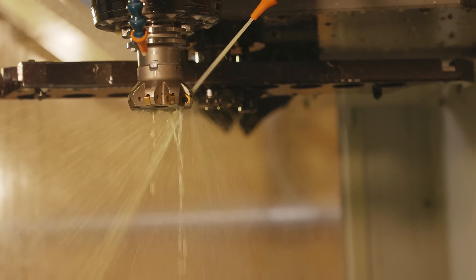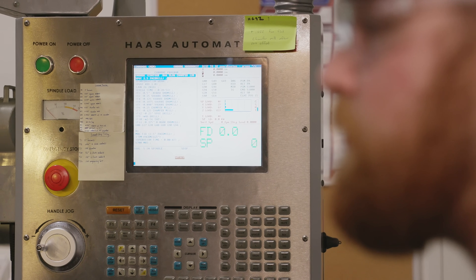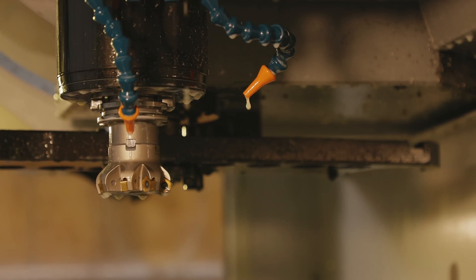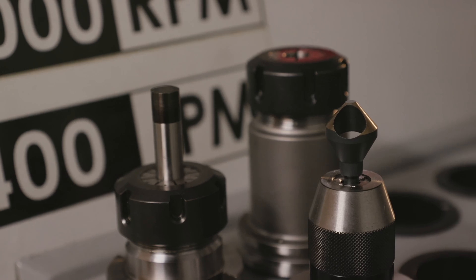I enjoy running and operating the CNC machine to learn how to design parts in a more effective way. Just in the long run, learning how to operate the CNC machine is going to help me in designing anything.